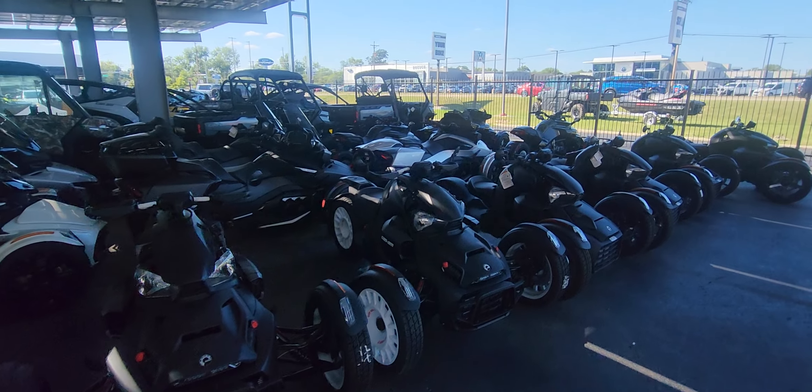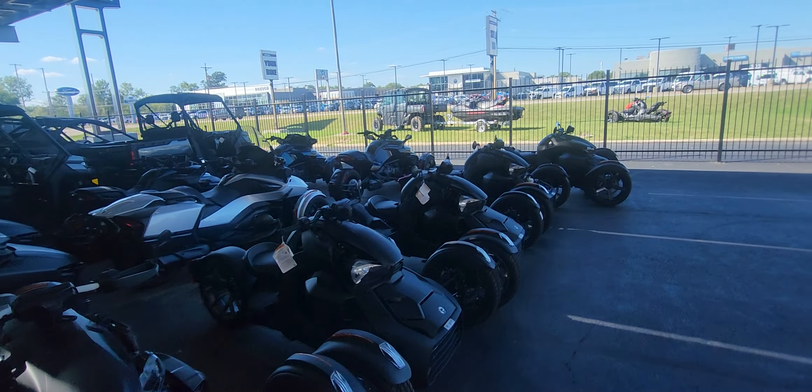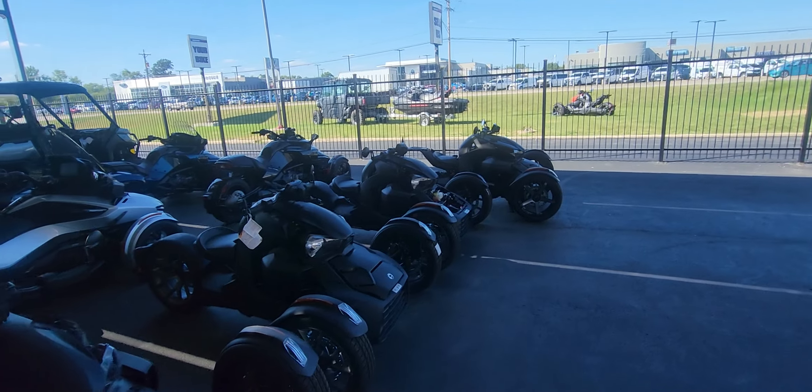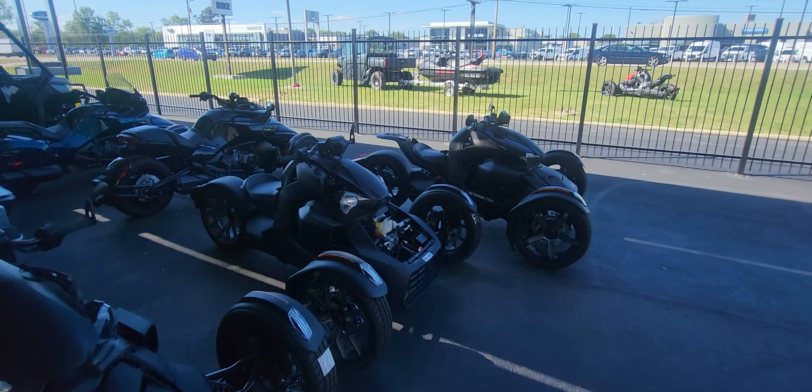I've seen other people at the dealership when they're buying theirs — they're either going to tow it or have somebody come back and get it the next day to ride it for them. They're scared to even ride the thing home, but they just purchased it. That was not me. I'm a bit of a daredevil.